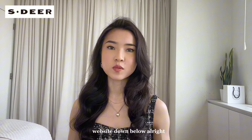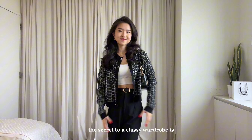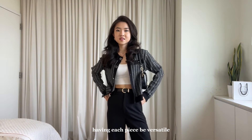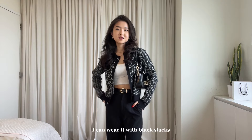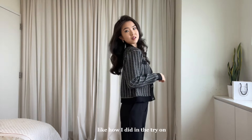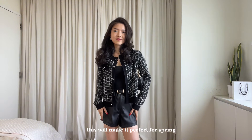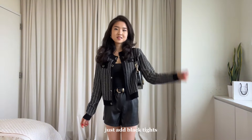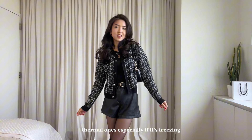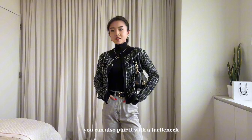Definitely check them out — I'll link their website down below. I wanted to do a little lookbook to show you guys how the secret to a classy wardrobe is having each piece be versatile and able to be styled numerous ways. With this cardigan, I can wear it with black slacks like in the try-on, or it can also pair well with leather shorts for spring. And if you want it for colder weather, just add black tights — thermal ones especially if it's freezing — and knee-high boots. You can also pair it with a turtleneck or a white maxi skirt for a more elegant look.